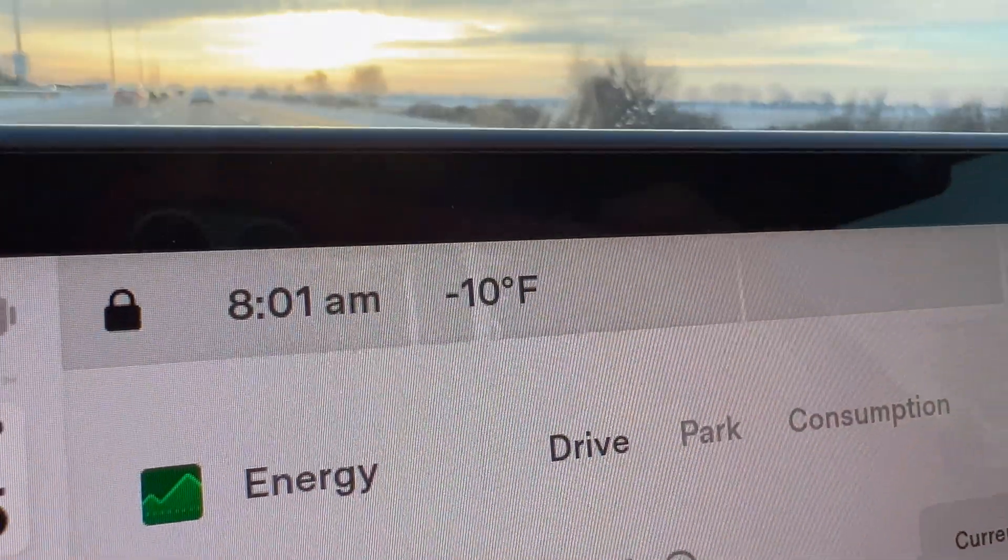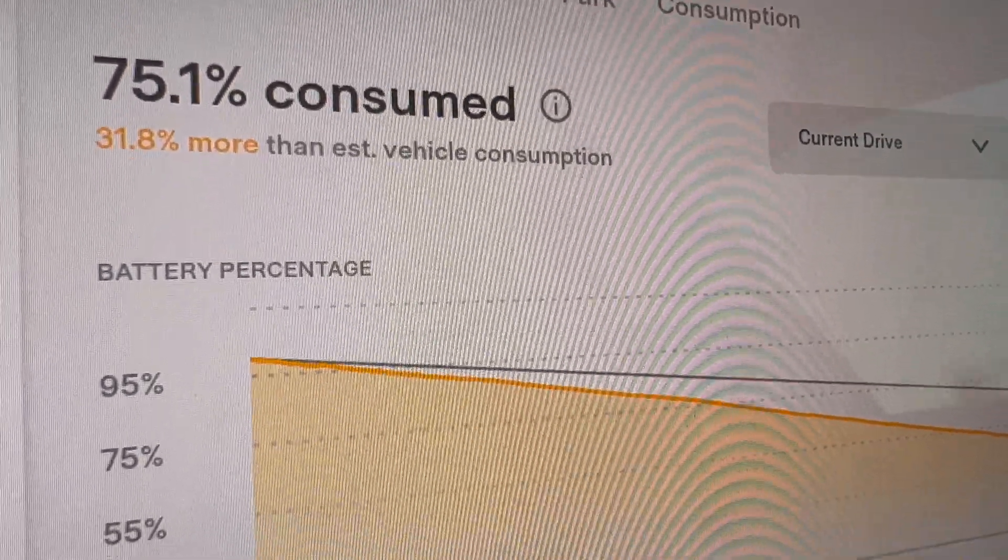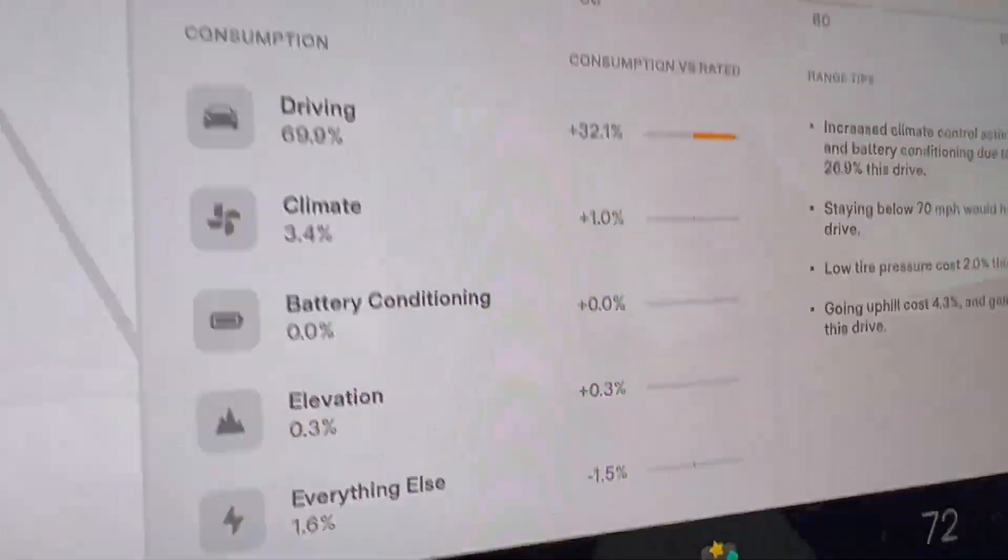We are down to 25%. Temperature is negative 11, now just jumped to negative 10 degrees. We've gone 116 miles using 41 kilowatt hours of energy — about 70% used for driving and 3.5% for climate. I'll be interested to see the warm weather test because it's hard to believe we've only used 3.5% of the battery for climate. It is a heat pump, but I'd think in warm weather we'll get way more range. I'll jump back in when we get down to single digits.